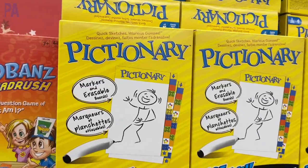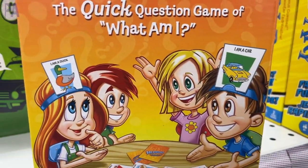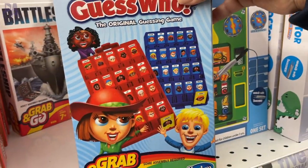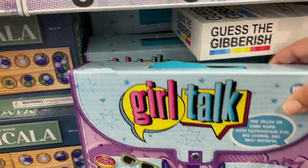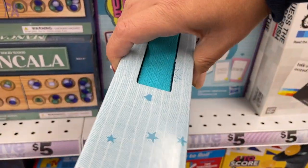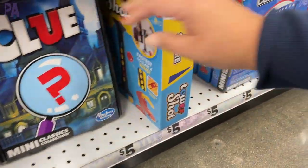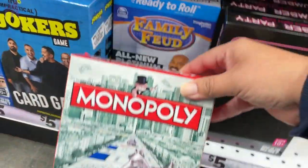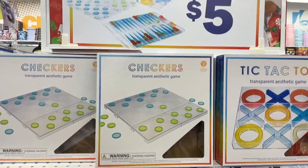If you want name-brand games, you can find them here — just smaller, travel-size versions. I found Trouble, Guess Who, and even Battleship — they call them grab-and-go games, perfect for travel, each five dollars. They also had Girl Talk — does anybody remember this from the 80s? I think the picture on the box is the exact same one from back then! Also found miniature Clue, Connect Four, and Monopoly, though Monopoly does go on forever.